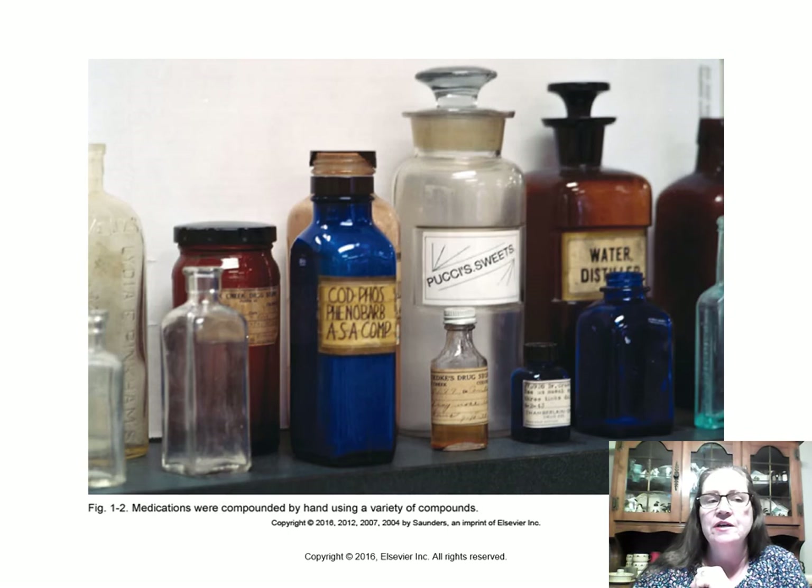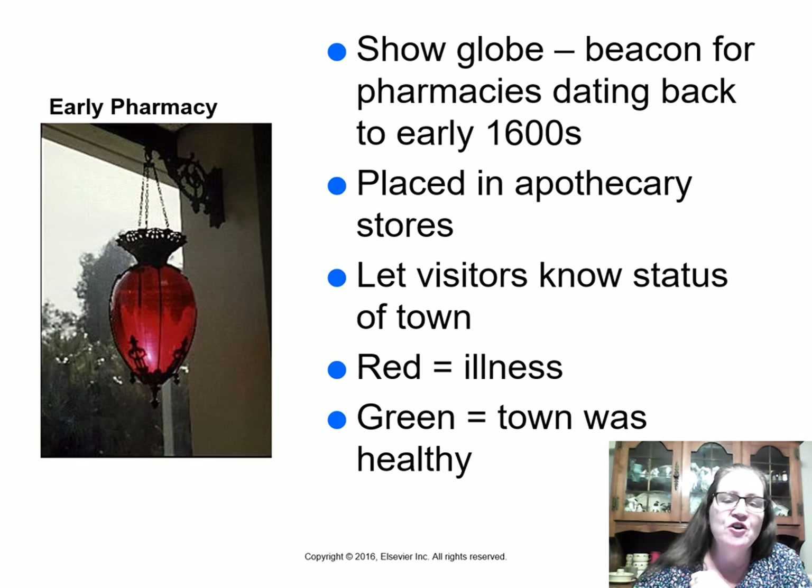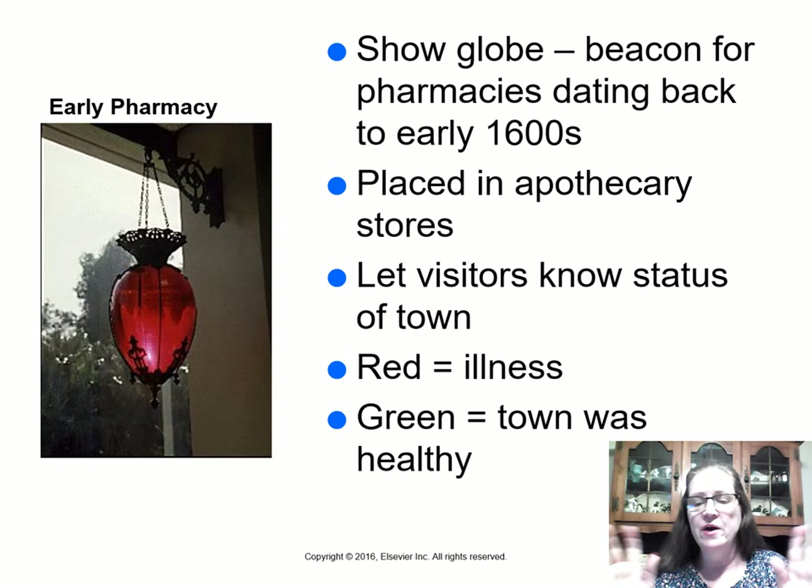Early pharmacies or apothecaries would have a show globe hanging in the window to identify the business as a pharmacy. In some towns, the globe's color communicated the town's health status to passersby: if the liquid inside was red, there was illness in the town and people should stay away; if the liquid was green, the town was healthy.